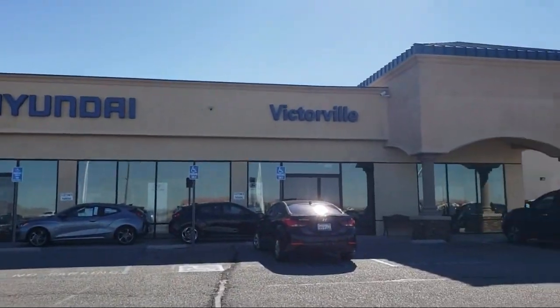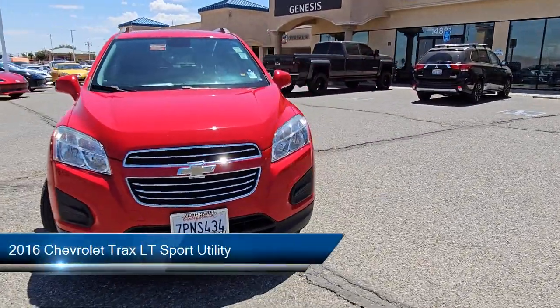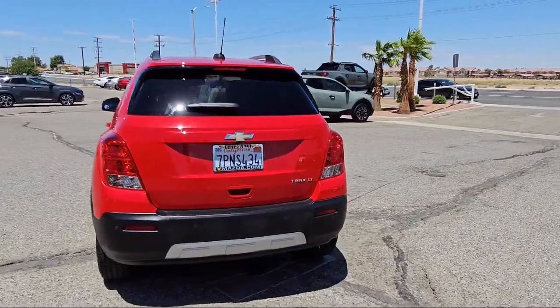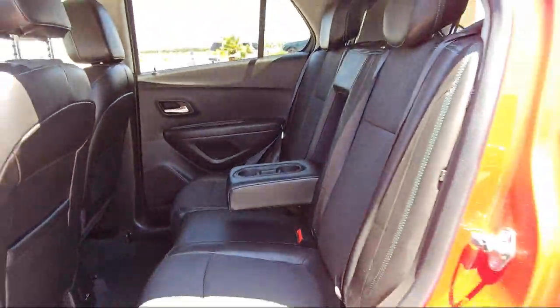Welcome to Victorville Hyundai, and here's a look at another one of our great vehicles from our inventory. It comes equipped with LT convenience package, 4-way manual driver seat adjuster, roof rack, 6-way power driver seat adjuster, rear park assist with sensor indicator, and rear view camera.